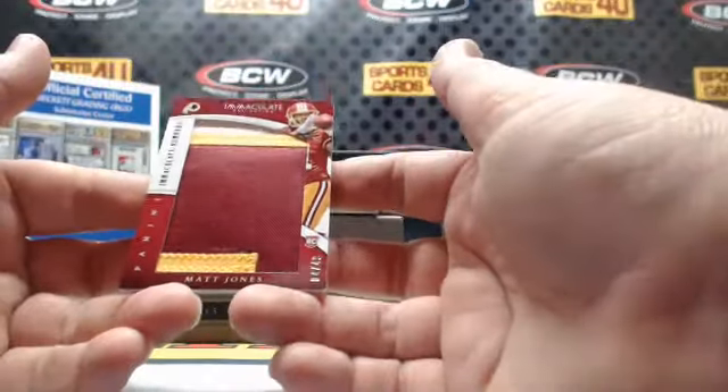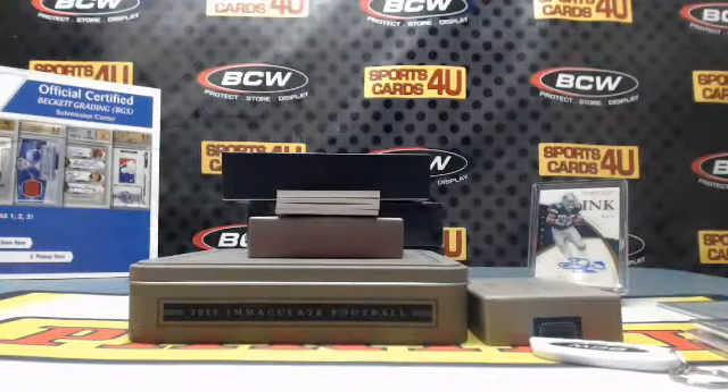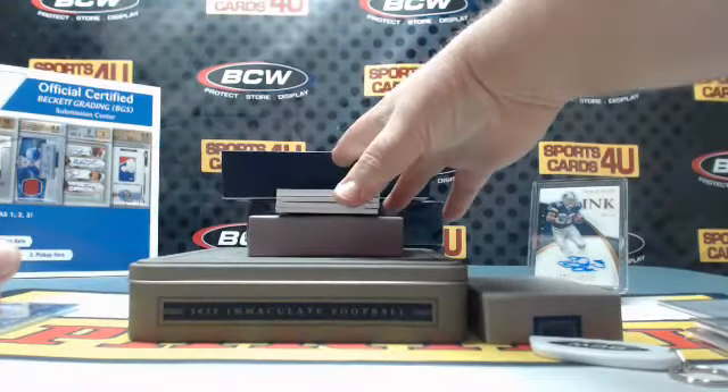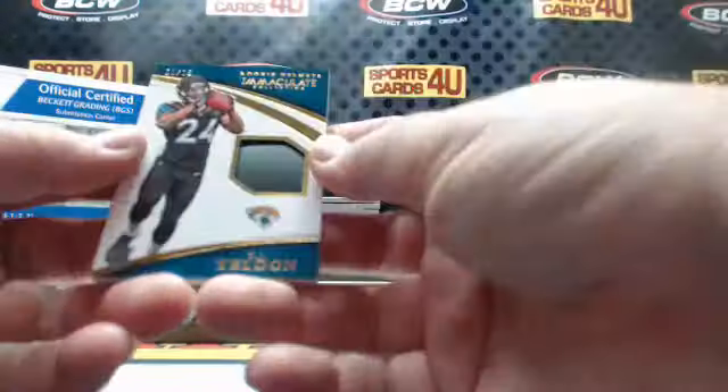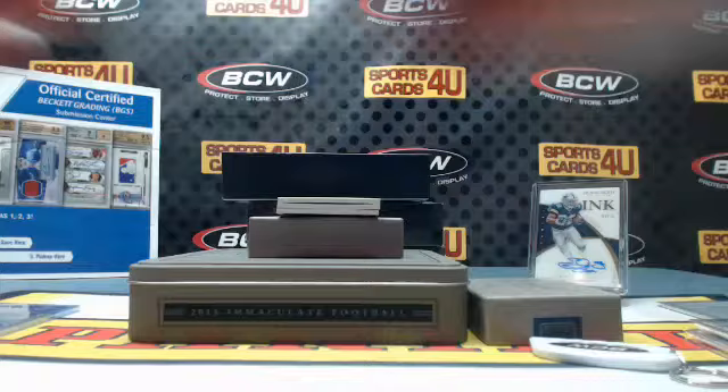Immaculate Numbers rookie three-color jumbo patch — 4 out of 49 — Redskins: Matt Jones. Rookie helmets, 1 of 15, for the Jaguars: T.J. Yeldon.